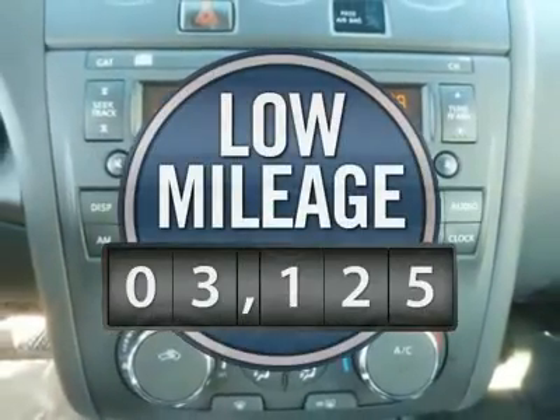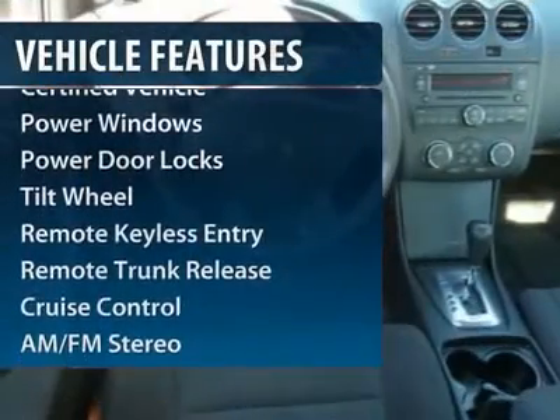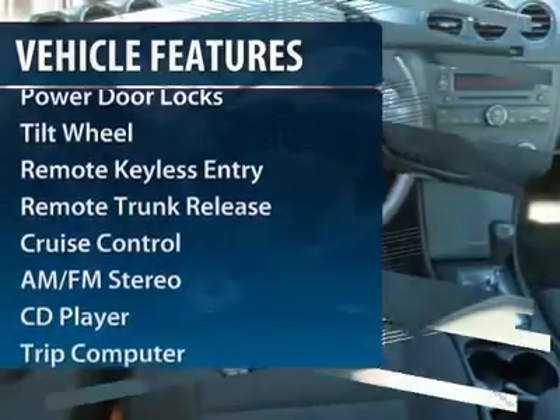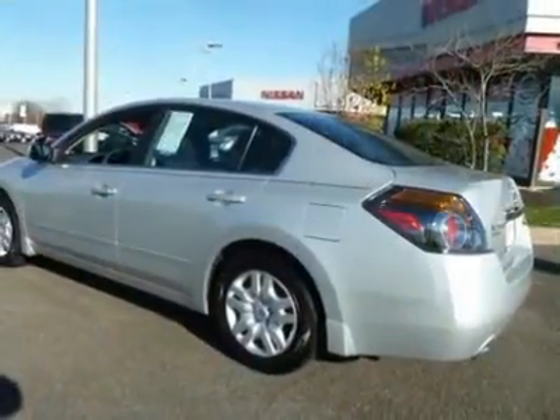This vehicle has less than 4,000 miles. Here are some of this vehicle's great options: anti-lock braking system, traction control, front air conditioning, power steering, cruise control.